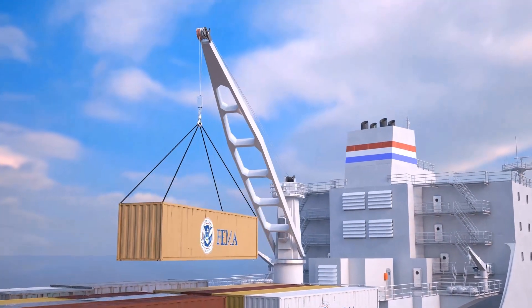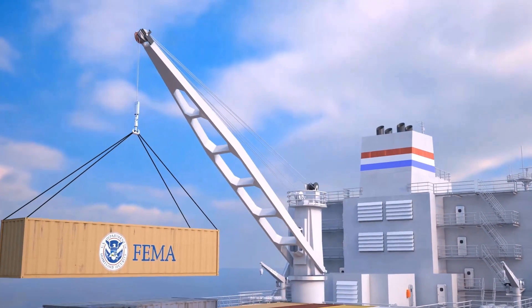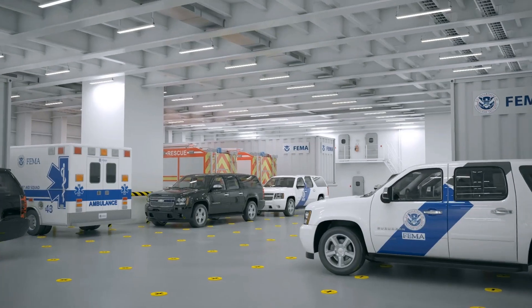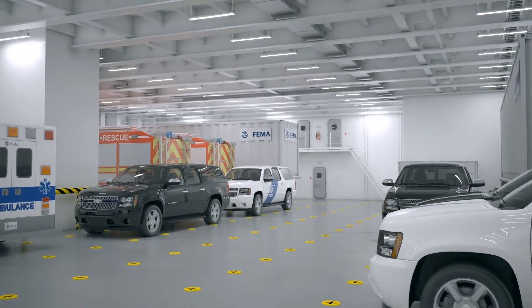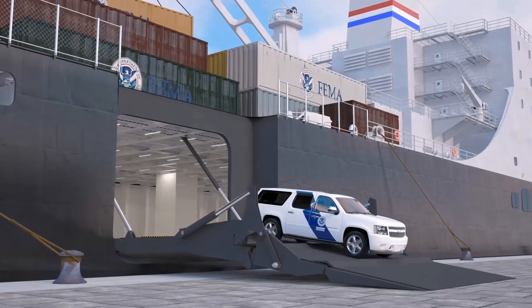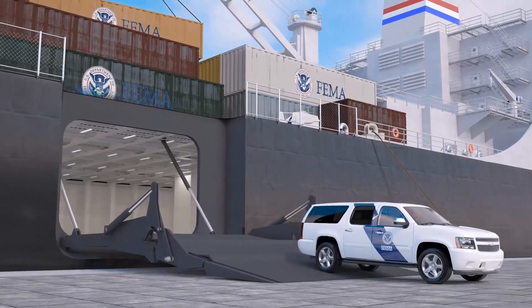NSMV can support humanitarian response missions by transporting general cargo, containers on the open deck aft, and vehicles and trailers in the enclosed Roll-On-Roll-Off, or RORO, space below. A cargo crane, also used for training, and a side ramp allow the vessel to be self-unloading.